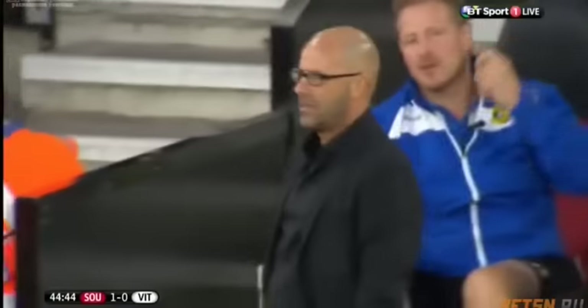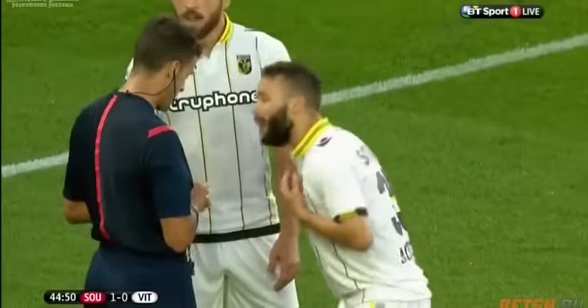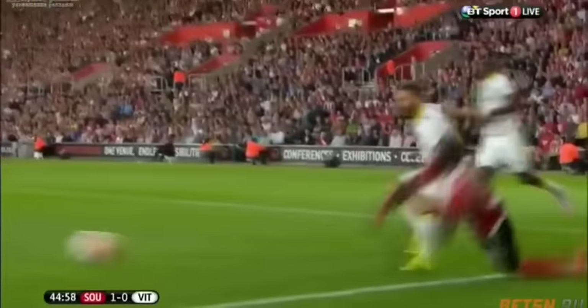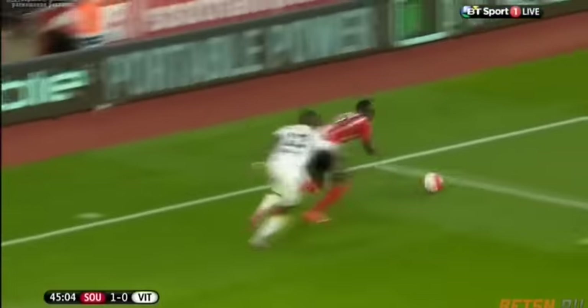Well, my first thoughts were it looks a little bit harsh. Certainly Manet for me goes down nice and easy. Ascente, I think, is a little bit eager in the challenge. We'll see. It's a good turn from Manet in the first place — Manet just nicks the ball first. And it's a rash challenge from Ascente, not the first rash challenge he's made in this first half. And he's paid the ultimate price.